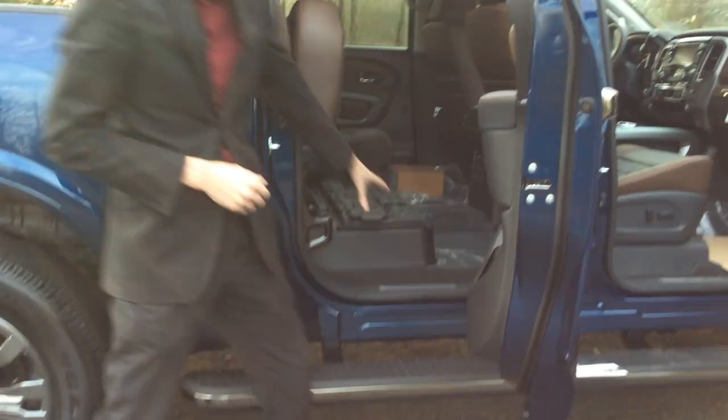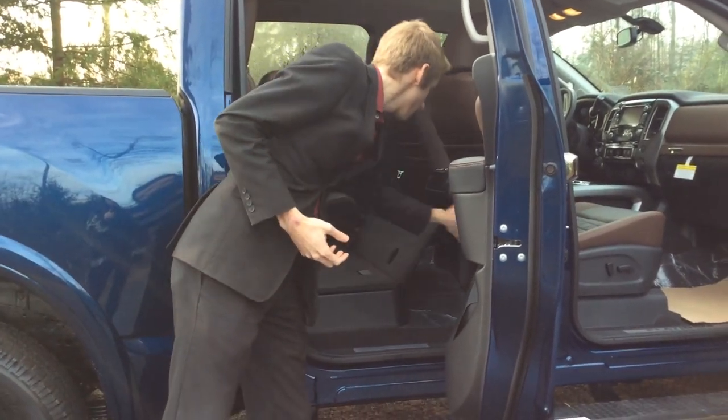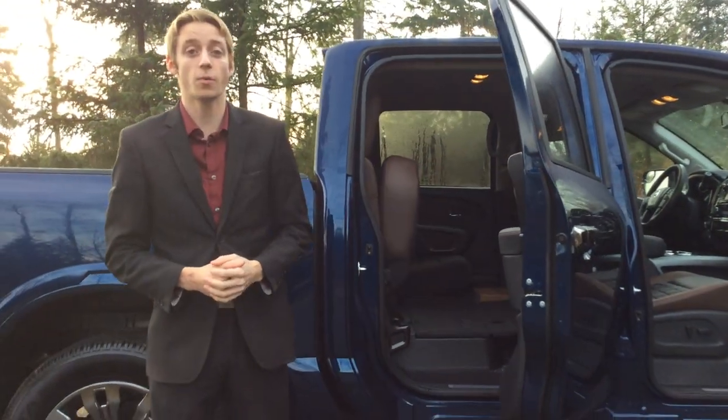There is a lock box underneath here, and if you're not using that you can pull that out for a flat space all the way across the back of the bed. The other seats fold up as well.